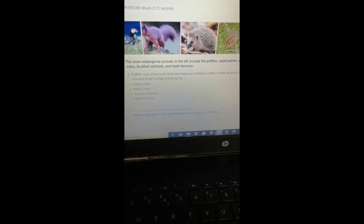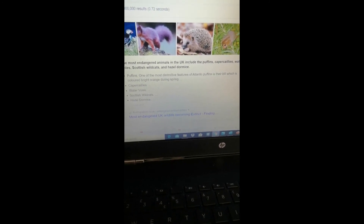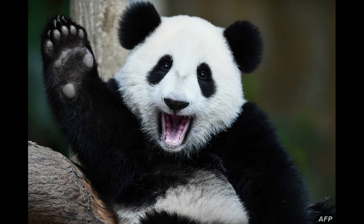What endangered animals can you find that are in the UK? Tell us a bit more about them and maybe draw a picture. Have fun guys and I'll see you soon. Bye!